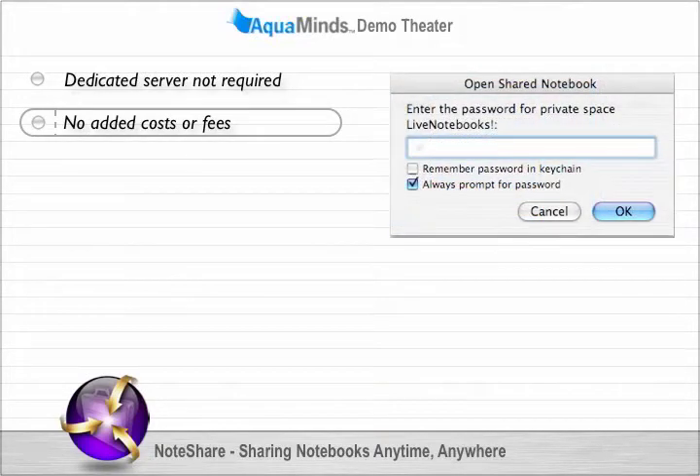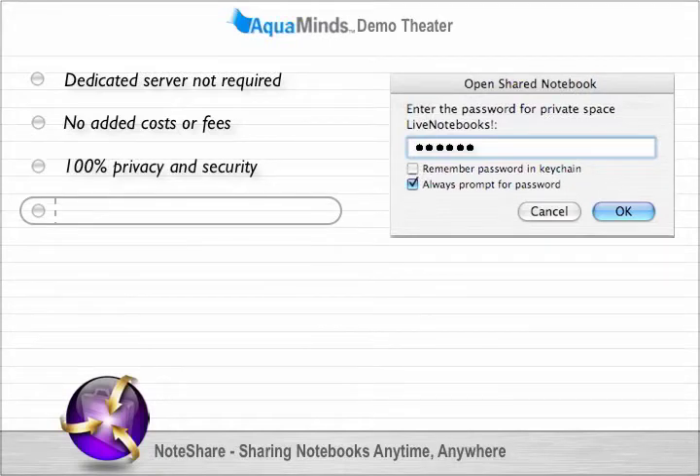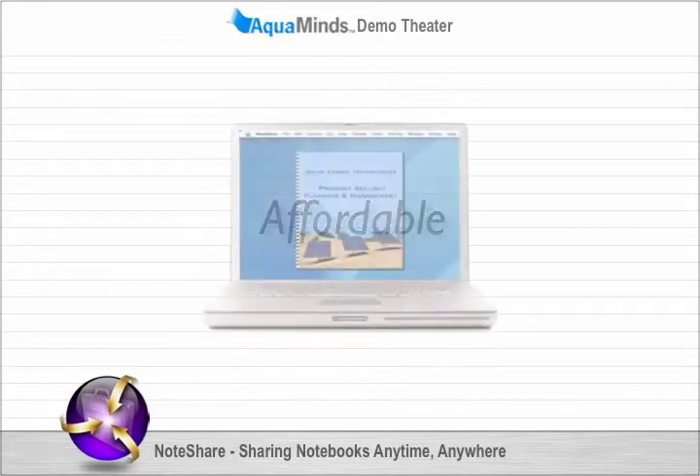Easy-to-use password encryption ensures privacy and security and requires no other administration. Instead, sharing notebooks is fast, easy, and affordable, and you're always in control.